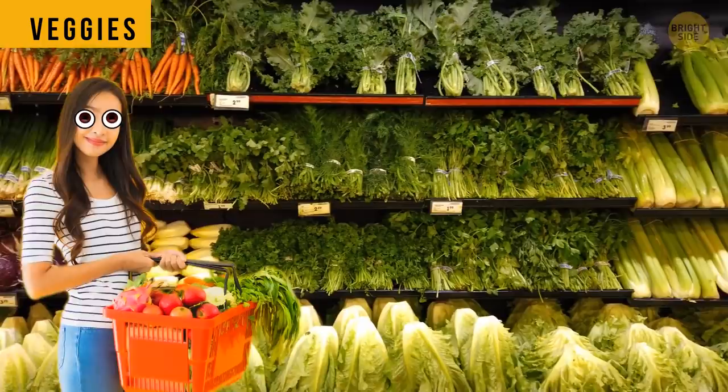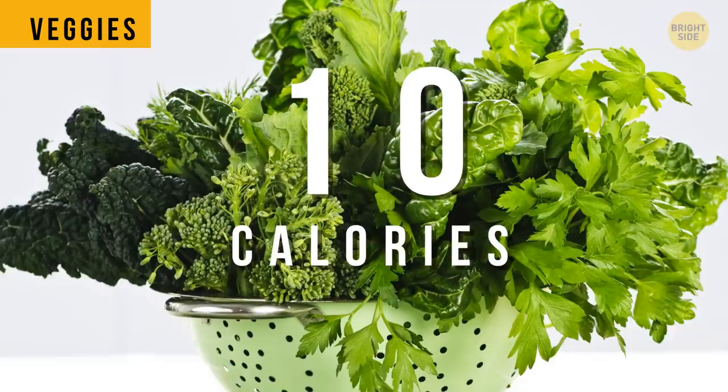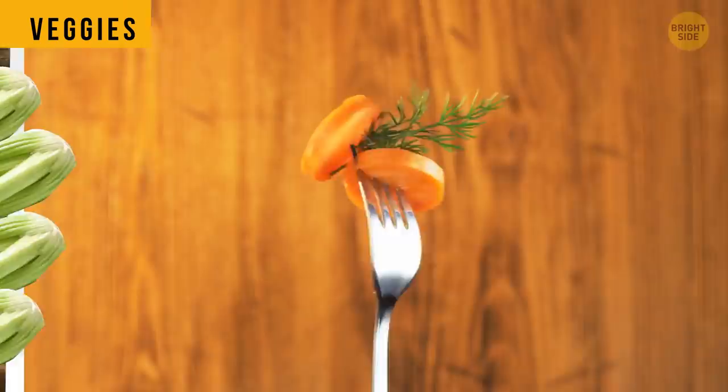There are no calorie-negative veggies. Some people claim that eating lettuce, kale, and celery requires more energy than it can give. These veggies still have up to 10 calories per stack, which is little, but the digesting requires somewhere around half a calorie.